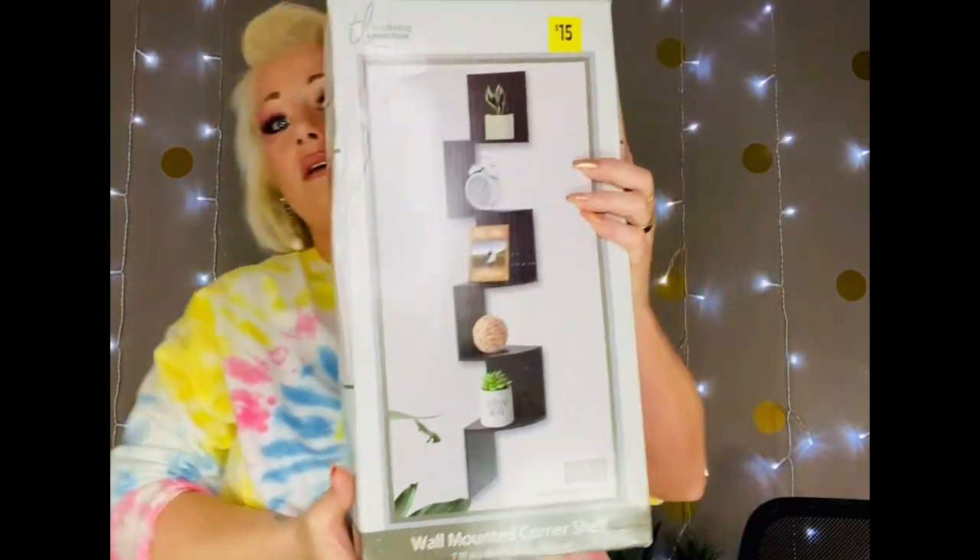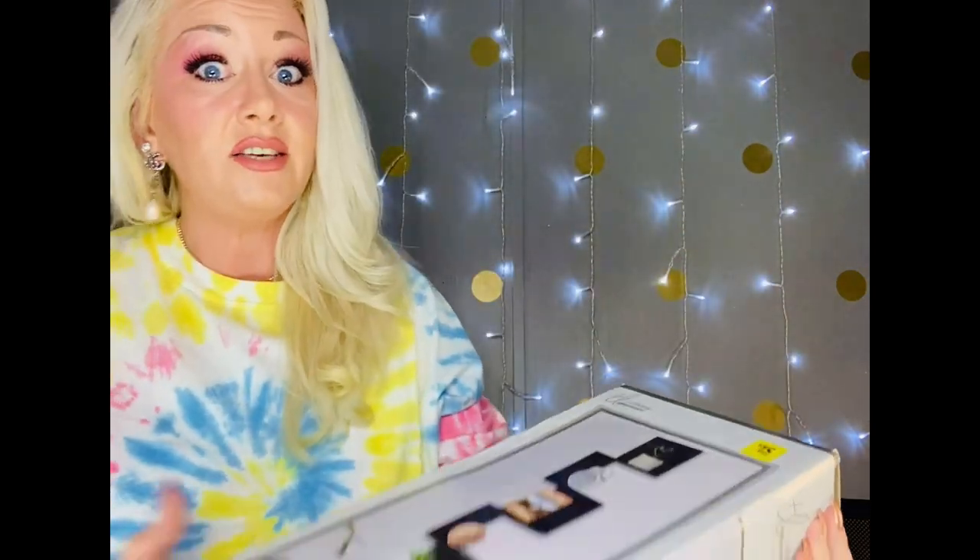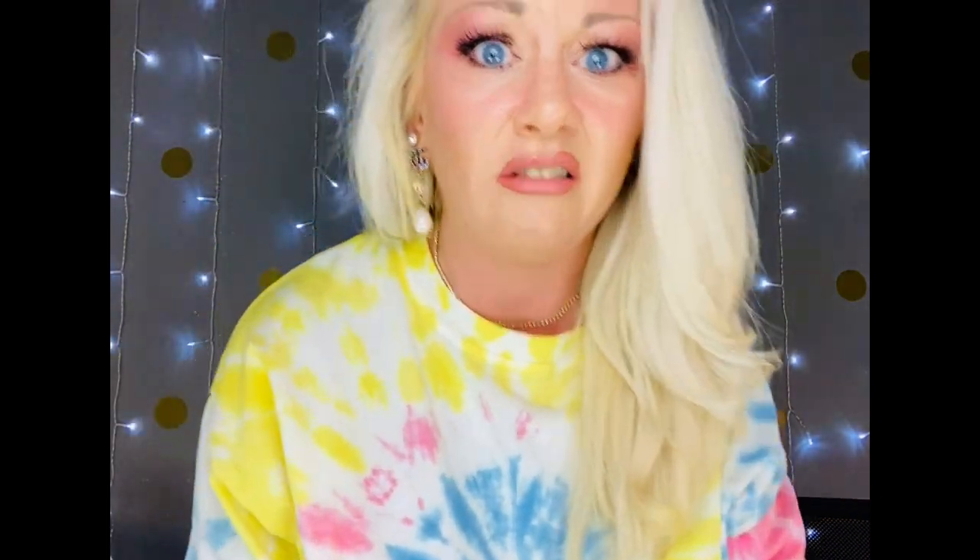Now we're going through the stuff I picked up from Dollar General. I only have just a few things but I wanted to share these. Some Dollar Generals around my area have started carrying home decor like shelves and end tables. This one I went to had that kind of stuff and I found this corner shelf — it is a corner shelf for $15. You do have to put it together yourself, and I'm not very good at that — I always have my son put everything together.